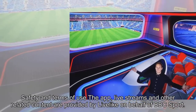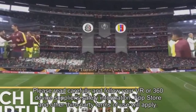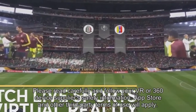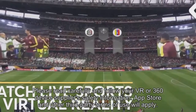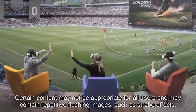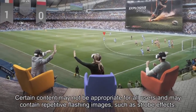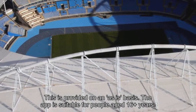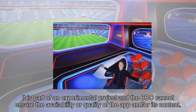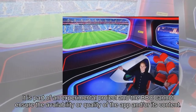Safety and Terms of Use: The app, live streams, and other related content are provided by Lighthouse on behalf of BBC Sport. Please read carefully and follow your VR or 360 device supplier's safety information. App Store and other third-party terms of use will apply. Certain content may not be appropriate for all users and may contain repetitive flashing images, such as strobe effects. This is provided on an as-is basis. The app is suitable for people aged 16 and over. It is part of an experimental project and the BBC cannot ensure the availability or quality of the app and/or its content.